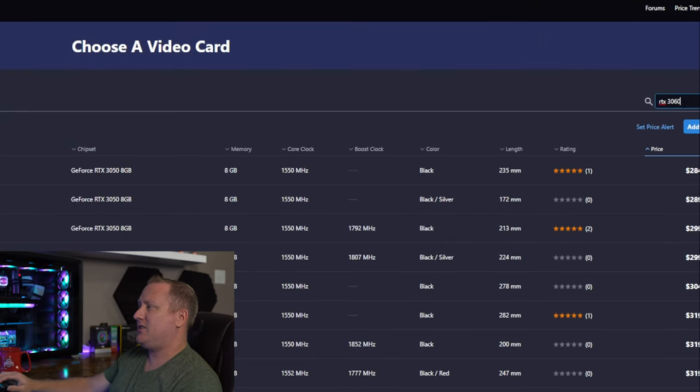Going the RTX 3050 route just doesn't work well, and an RTX 3060 adds another $100 on top — that's completely out of budget.